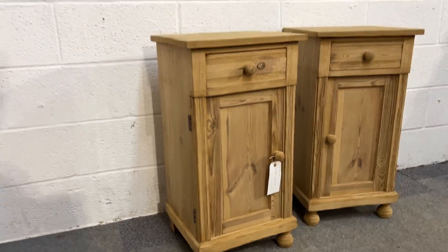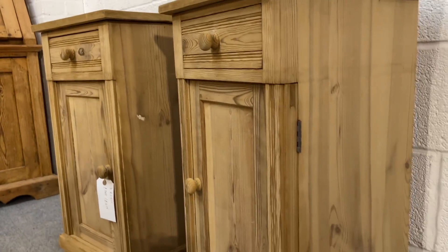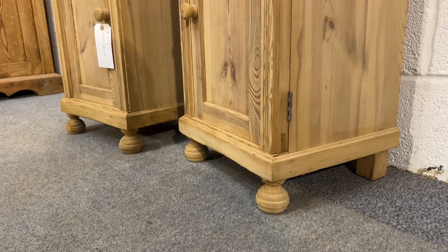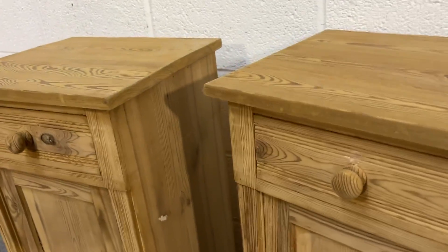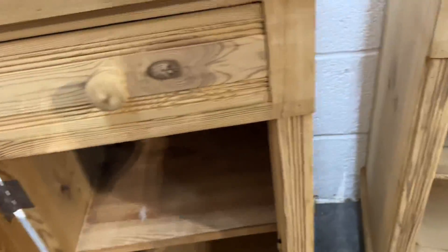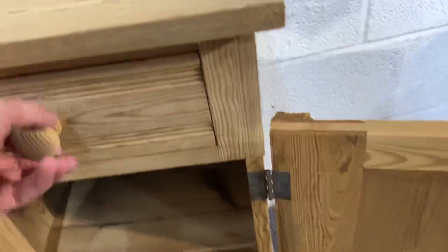They each have a drawer at the top and then a cupboard door below, and are sitting on new bun feet which could be removed if you'd like them lowered by about three inches or so, and then they can just sit straight on the plinth. They each have a shelf inside and you can see the doors open flush and the drawers are sliding nicely.